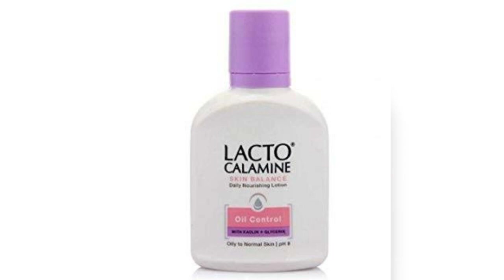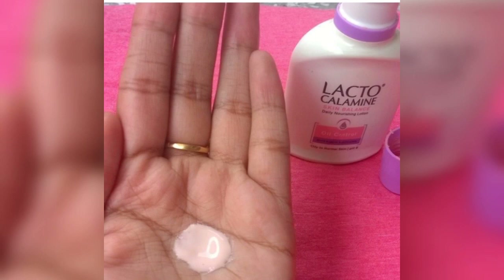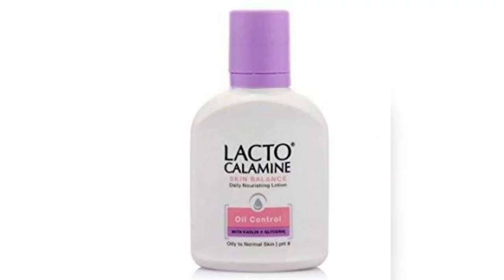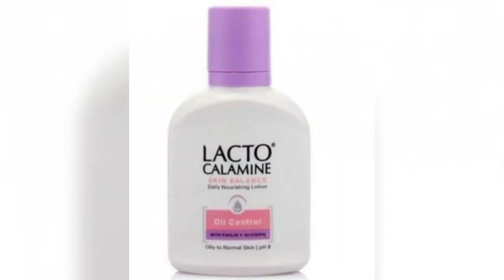Now I'm going to explain how to use this product. Shake the lotion bottle before use. Take a little amount of lotion in your palm and apply it in dots on your face and neck, then gently spread it all over, ensuring that you rub it into your skin for at least 20 to 30 seconds. For best results, use Lacto Calamine lotion twice a day.